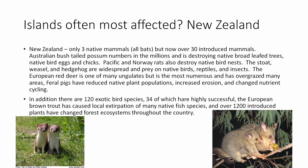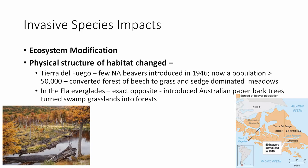The European red deer, essentially the same species as an elk, is the most numerous and has overgrazed many areas. Feral pigs have caused huge problems in New Zealand and many other countries. There are also 120 exotic birds, 35 of which have become highly successful. European brown trout, while generating tourism revenue, has caused local extirpation of many native fish species. Over 1,200 introduced plants have changed forest ecosystems throughout the country.